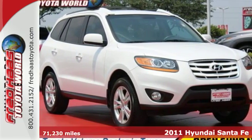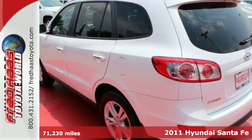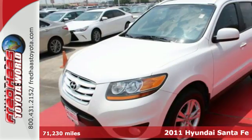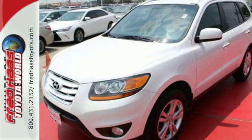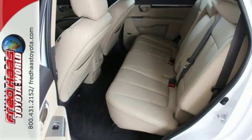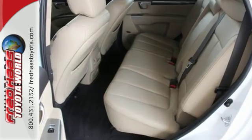It's a 2011 Hyundai Santa Fe. Child safety locks, a tilt and telescopic steering wheel, remote power door locks, steering wheel audio and cruise controls, a trip computer, and McPherson strut front suspension all come standard in this sensational crossover SUV.